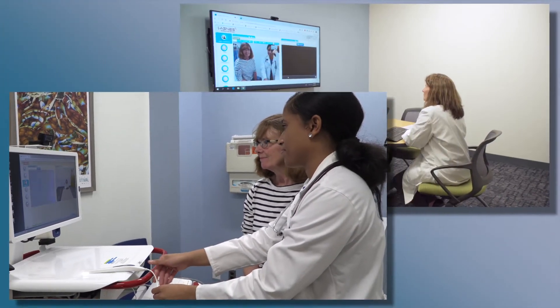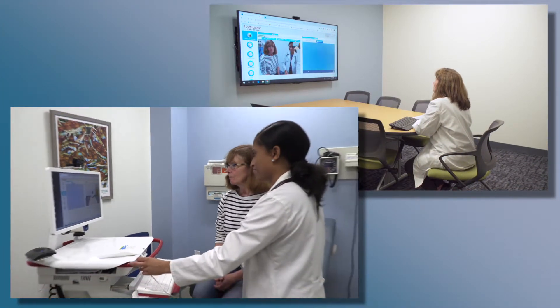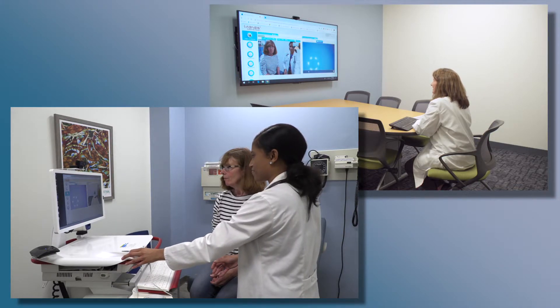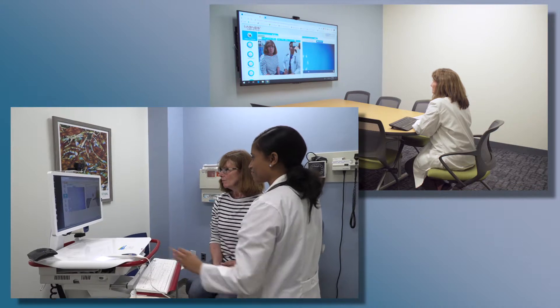I think you're all set for your surgery. I appreciate you being able to do this by telehealth so that you didn't have to come in from Emporia. We will see you in three days for your knee replacement.